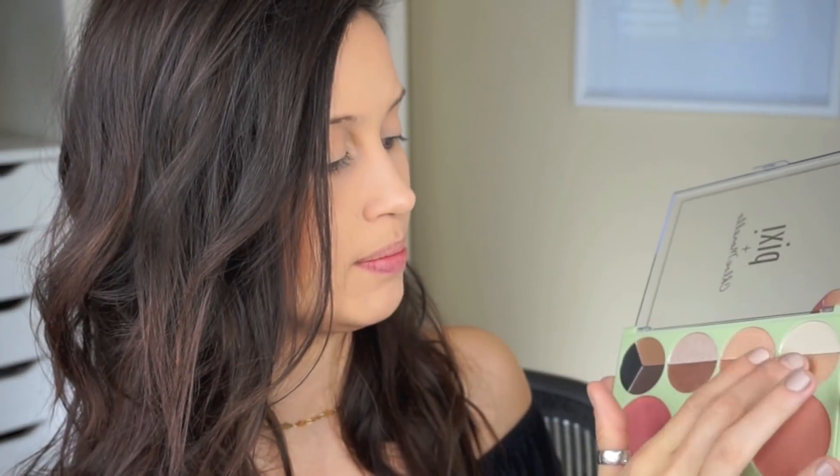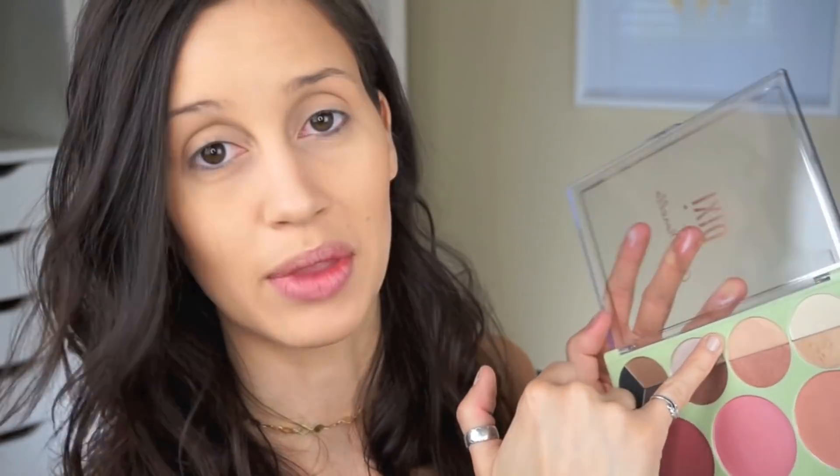Another pet peeve of mine with palettes is when two colors are essentially the same when you swatch them. These two colors right here are pretty much the same color — when you swatch them they look almost exactly the same. I feel like it's such a waste of space when this could have been something different. This tends to happen when the colors are far apart on the palette so you don't notice it as much — that's kind of a flaw, but that's just me being picky.